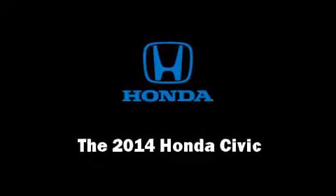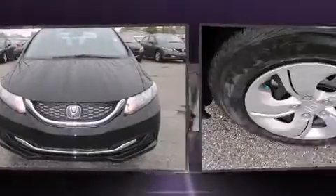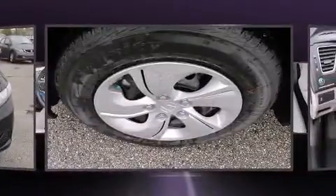Treat yourself to a test drive in the 2014 Honda Civic coupe. This four-door five-passenger sedan will allow you to take command of the road with confidence.